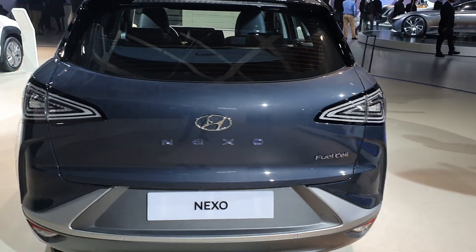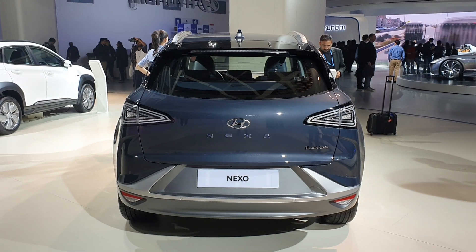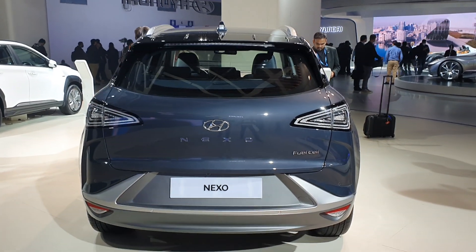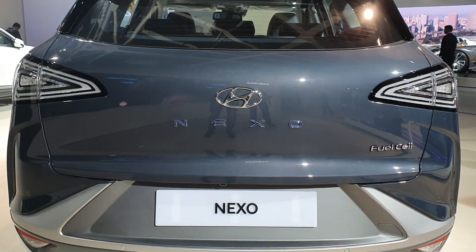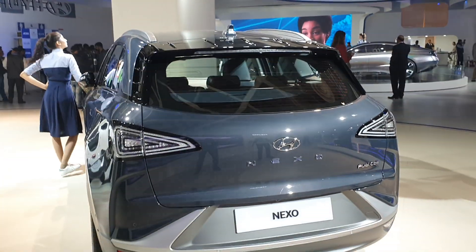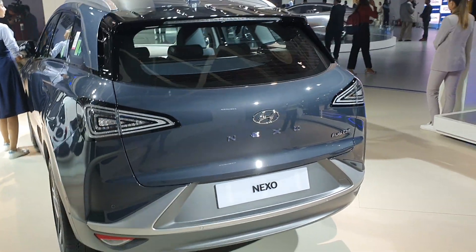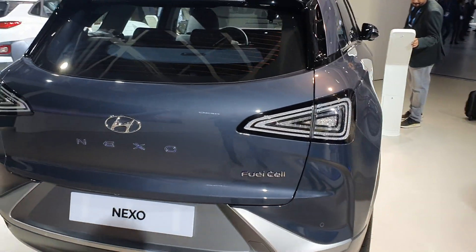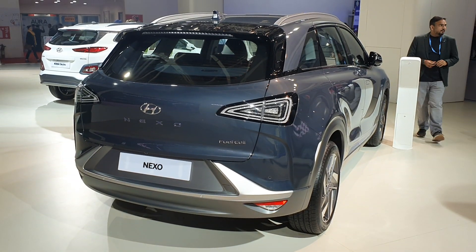In the US, for the first three years, hydrogen is provided for free with this car, which is great. Otherwise, if you have to pay for hydrogen, it will be really expensive. Do let us know what you think about this car in the comments, and please ask us questions — we'll be answering all of them in a follow-up video. Don't forget to subscribe to Zigwheels for all the content coming your way from the Auto Expo. Bye!